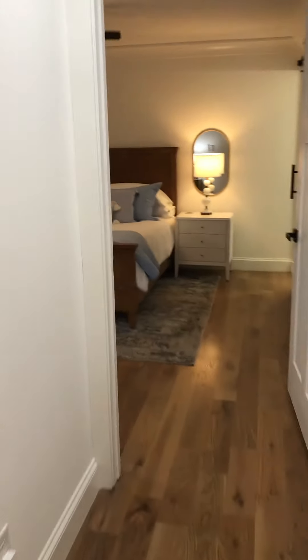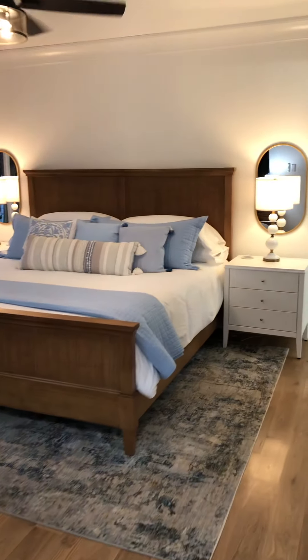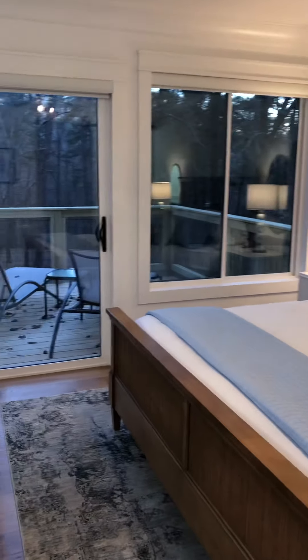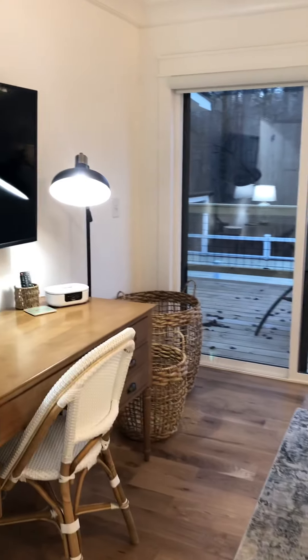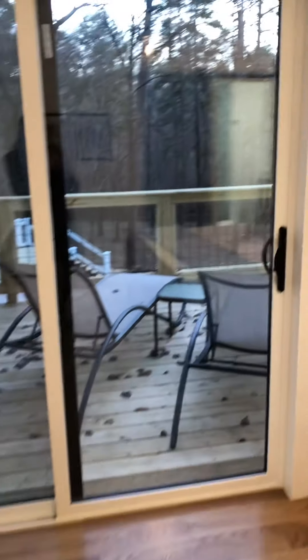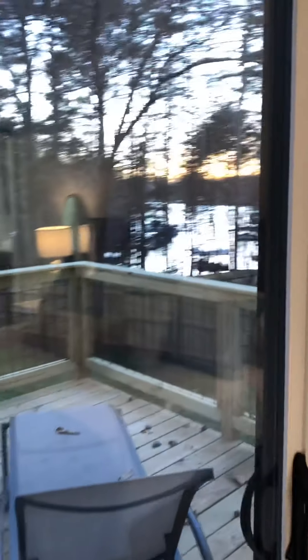Going into the master bedroom — there's a little office area in here. There are motorized shades, which I'll also send you a tutorial on how to use.